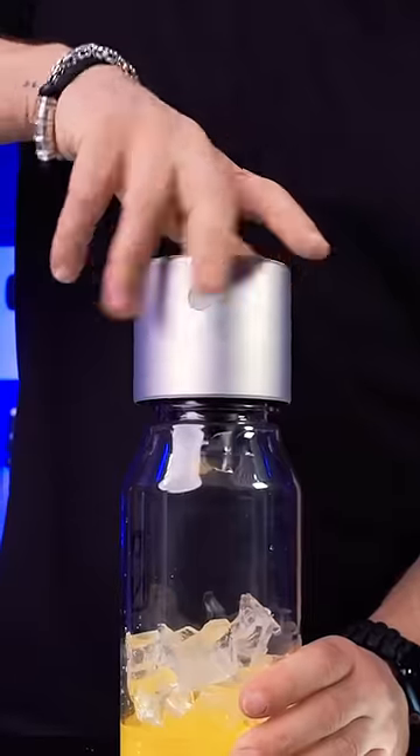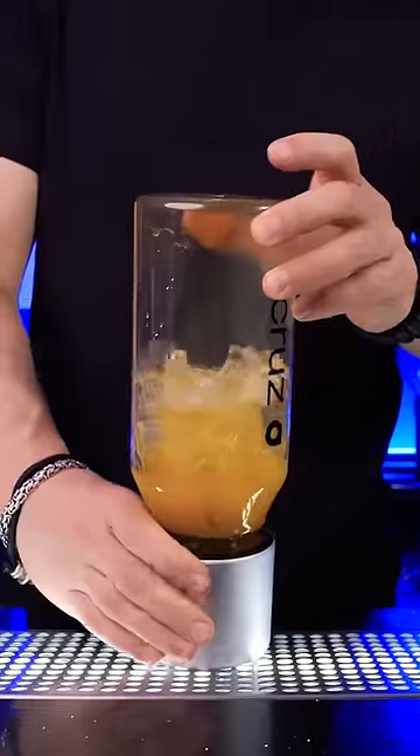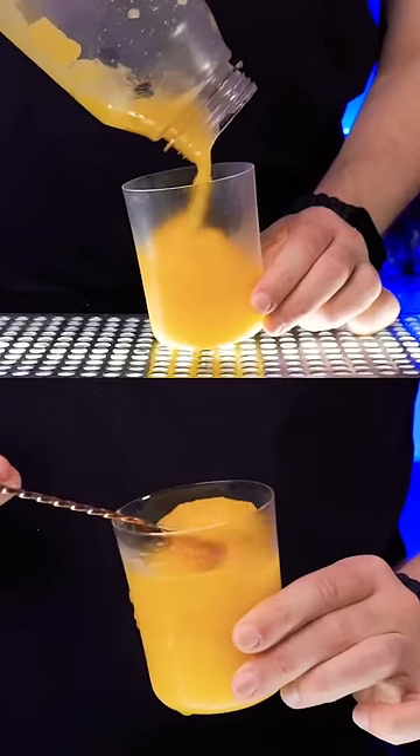Add ingredients to the wide mouth flask bottle, put it on top, press the button, and blend any frozen drinks.